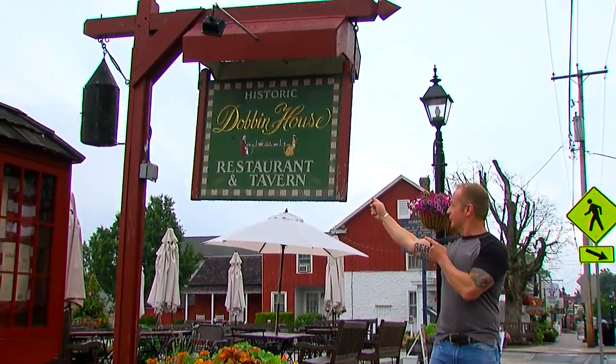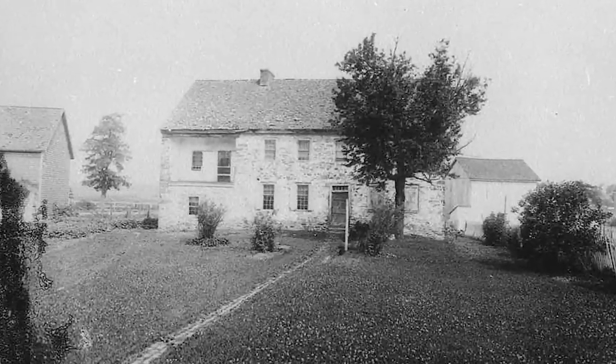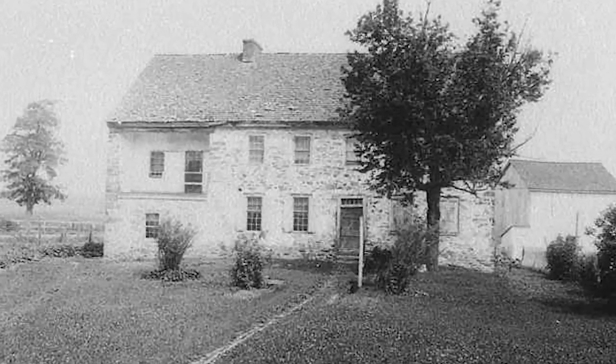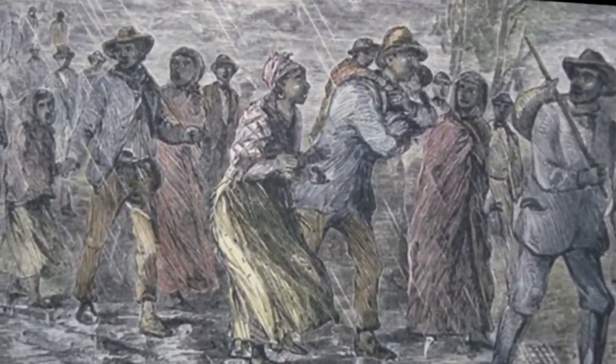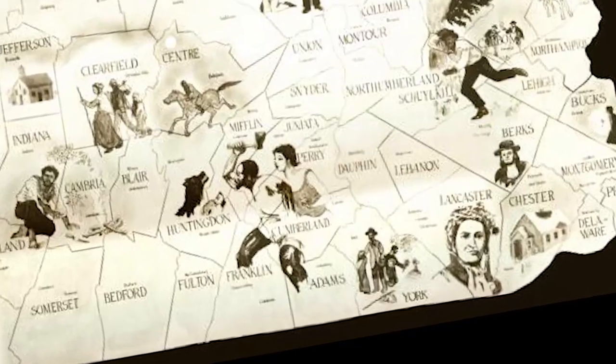To call our next stop in Gettysburg historic is a bit of an understatement — it's the oldest standing structure in the entire town, and it just so happens to be an awesome place to eat. Welcome to the historic Dobbin House Tavern. Built in 1776, the same year as our nation's birth, the original building was the home of Reverend Alexander Dobbin, an Irish immigrant, highly respected community leader, minister, and educator. This building housed the first classical school in America west of the Susquehanna River. In the mid-1800s, it served as a station on the Underground Railroad, hiding runaway slaves on their journey to freedom. In the aftermath of the Battle of Gettysburg, the Dobbin House served as a hospital for wounded soldiers of both north and south.